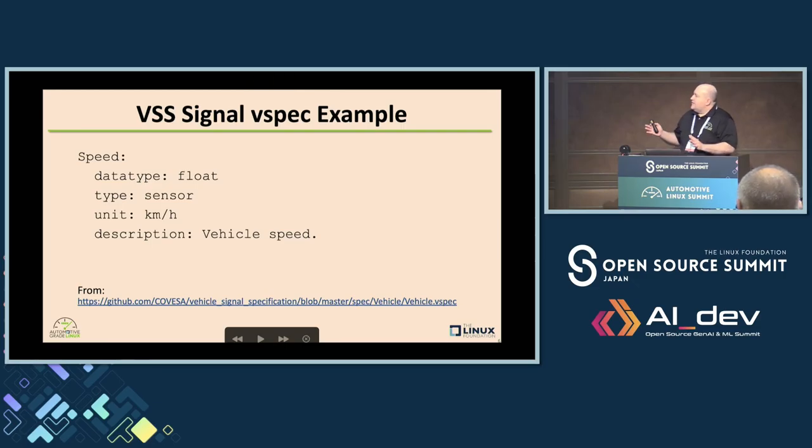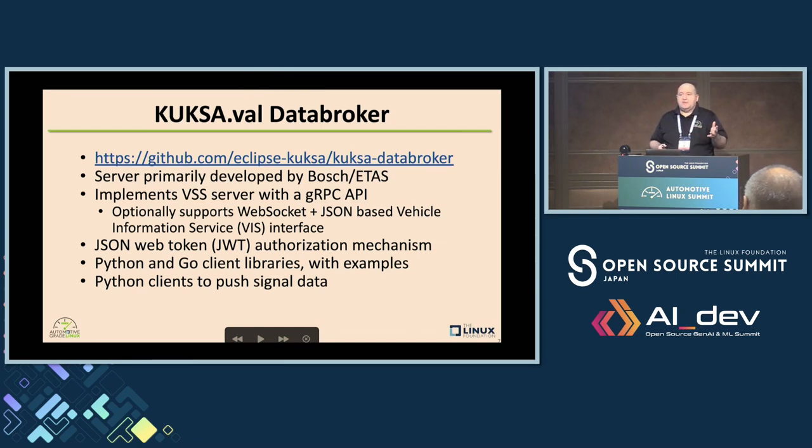Here's what a vspec file looks like — this is the higher-level description. Speed, which would be the vehicle speed, has a data type of float and it's a sensor. In VSS there are actuators or sensors. An actuator is something where you're actually changing a physical thing in the vehicle — for example, if you press the accelerator, that's a percentage acceleration where you're changing an actuator that would go out to an ECU that would actually change something. Typically you would use VSS tools to get a JSON file, which is what we do in AGL.